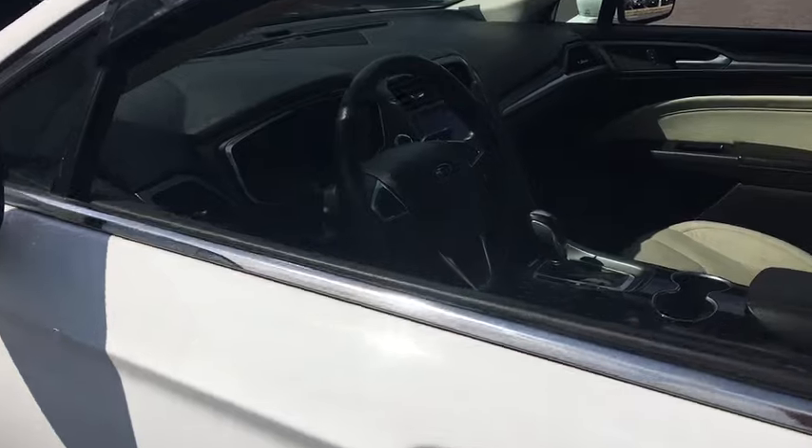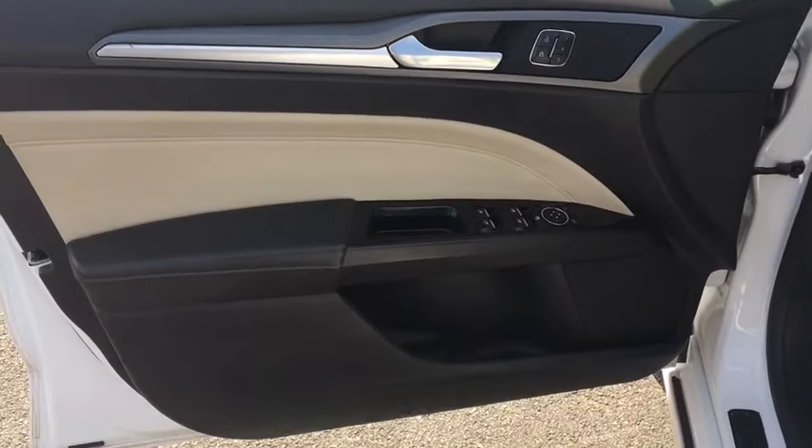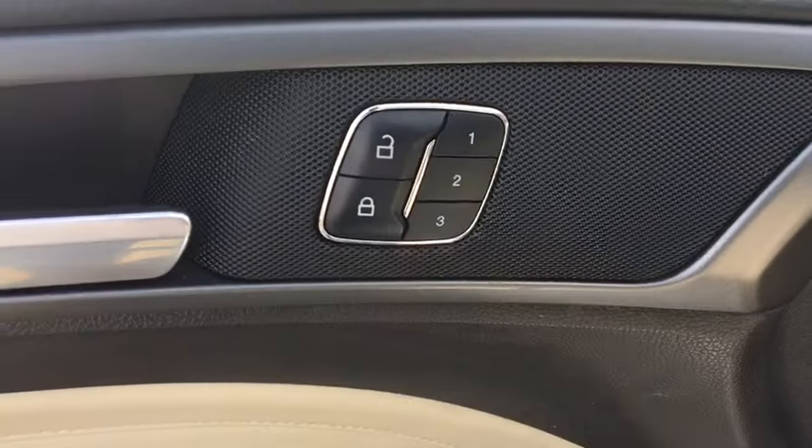Traction control, stability control, Bluetooth, automatic transmission, front wheel drive, trip computer, power windows, power door locks, heated driver's seat.